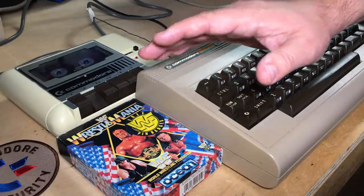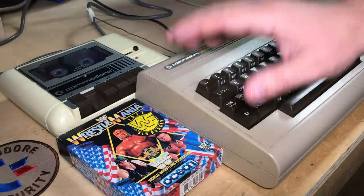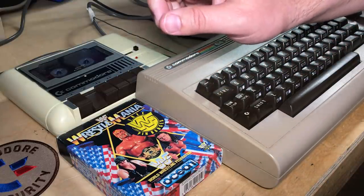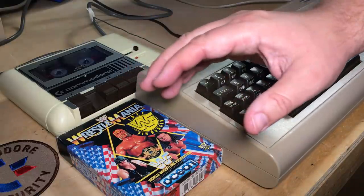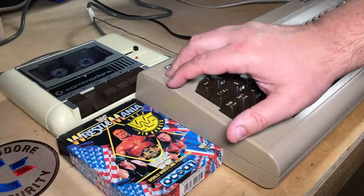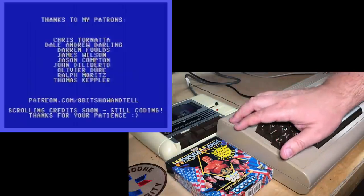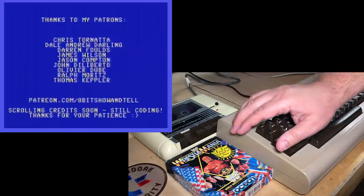Thanks for watching. I've got some other places where music and Commodore 64 and other computers cross over, so if you're interested in this subject, let me know. I really like these kind of Easter eggs — there are some other ones in my collection I'd like to talk about if you guys are interested. And thanks to my patrons at Patreon for helping support me with producing this. Thanks for watching, and we'll talk to you next time.